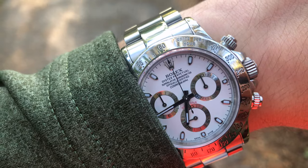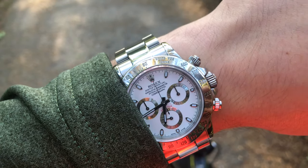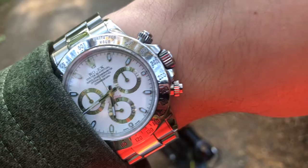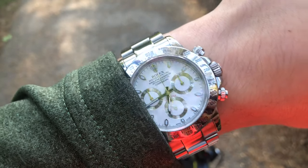There is one problem I have with Daytona watches and it's quite a tough one: even though I do appreciate the design of this classic chronograph, I really miss a date function on it. During daily wearing I check the date quite frequently. However, I'll always be in love with Rolex Daytona watches.